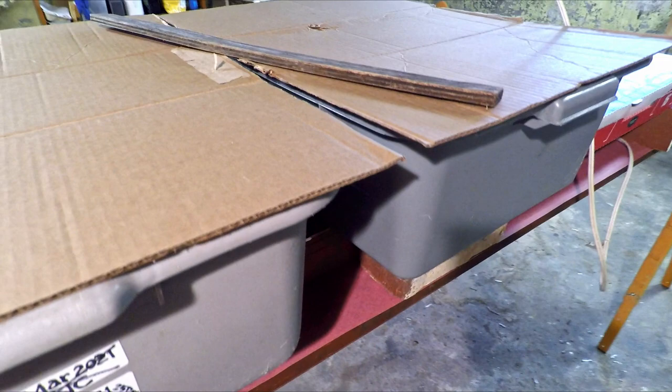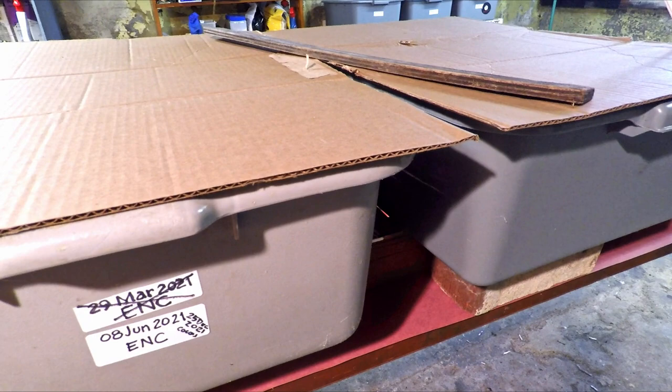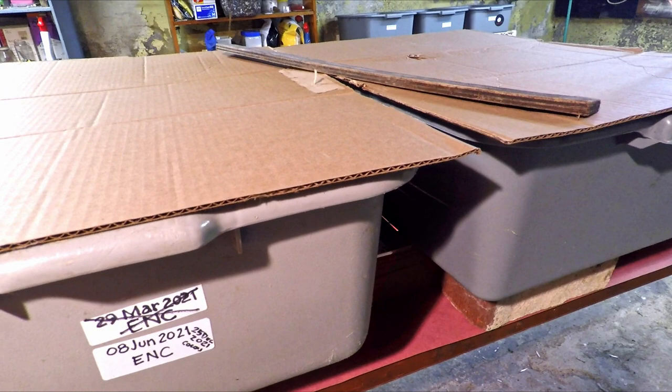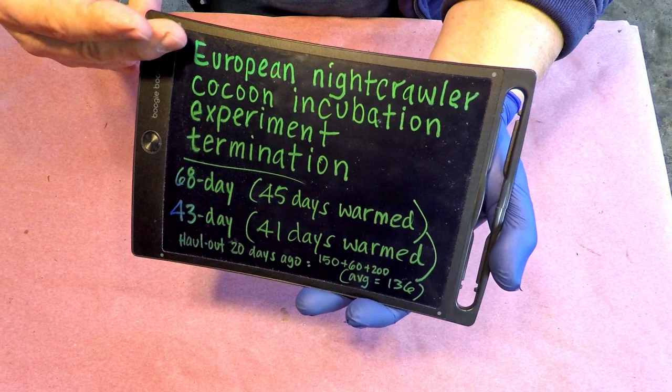That's where that last box of Christmas lights got positioned — they're keeping these boxes of cocoons warm. The worms themselves had been moved out, so the castings were assumed to have a bunch of cocoons remaining in them. I decided I would try to keep them warm since it's winter time, and I wanted to try to optimize the conditions in which these cocoons were left to hatch and produce their young.